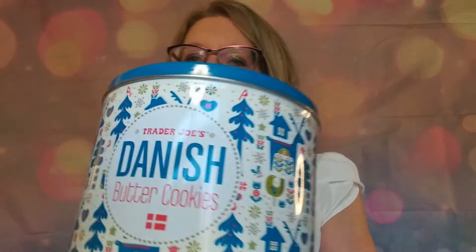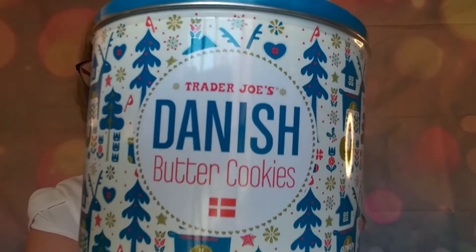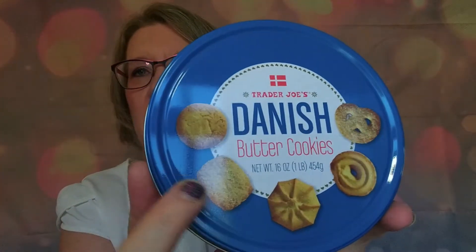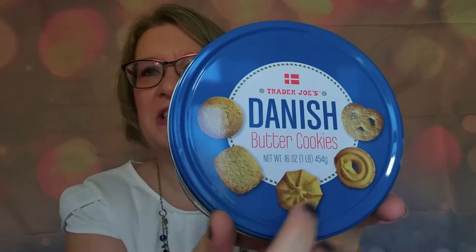I saw these Danish Butter Cookies — they were $3.99 for this beautiful tin. Yes, you can get Danish butter cookies at Costco or any store, but it's almost like the fruitcake of cookies. I actually like butter cookies though, so I did pick this one up.